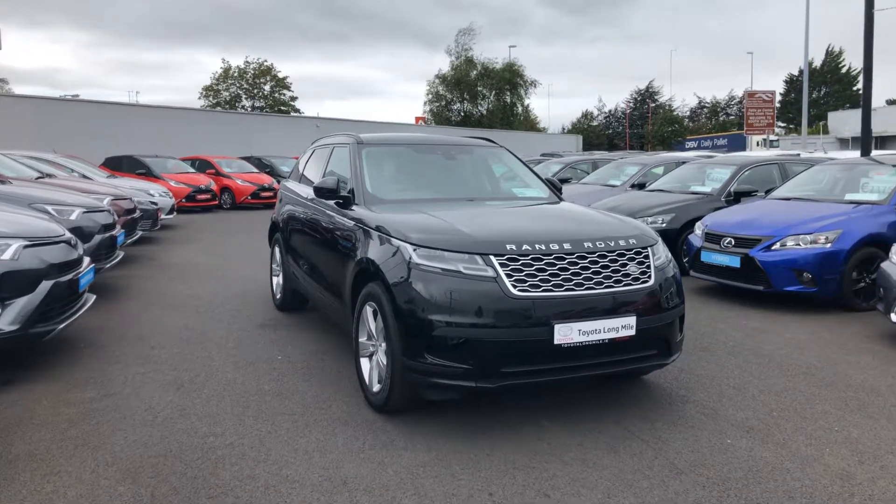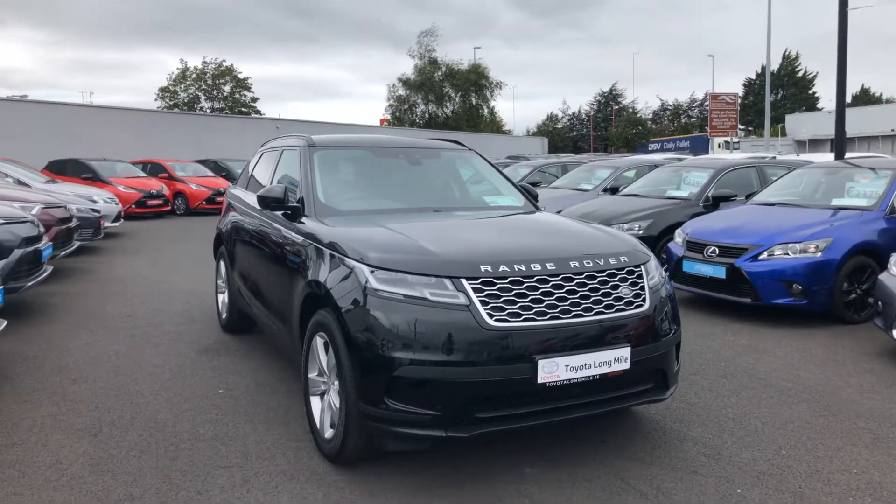Hello and welcome to Teo Longwell. Here we have a 2018 Range Rover Velar S.